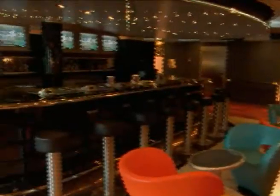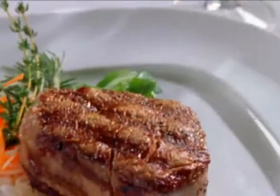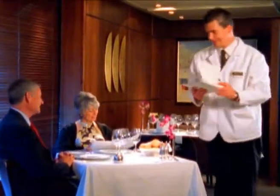Stop by the chic Pinnacle Bar for a pre-dinner cocktail, and then dine in the intimate Pinnacle Grill where fine dining meets the seven seas. Enjoy the freshest seafood, an amazing sterling silver steak, and Holland America's signature service. It all makes for a dining experience like no other.